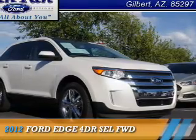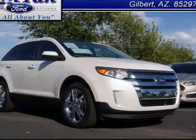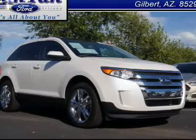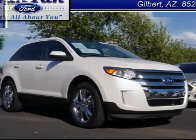Presenting the 2012 Ford Edge. It's powered by front-wheel drive, a 3.5-liter, six-cylinder engine, and an automatic transmission.